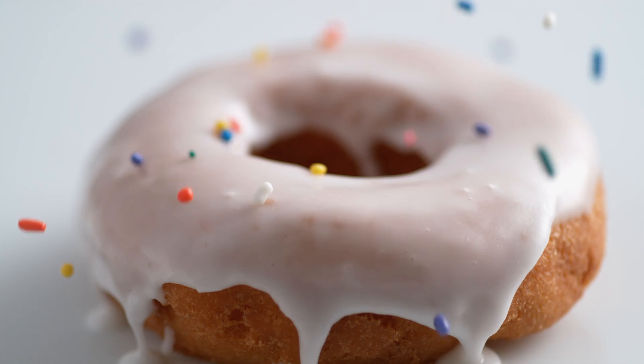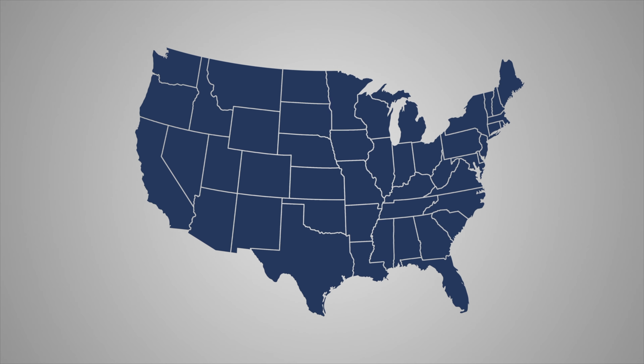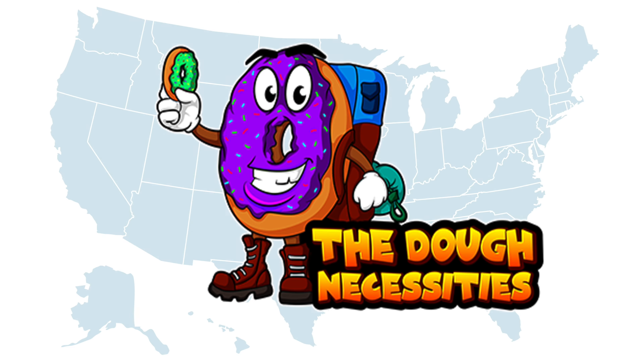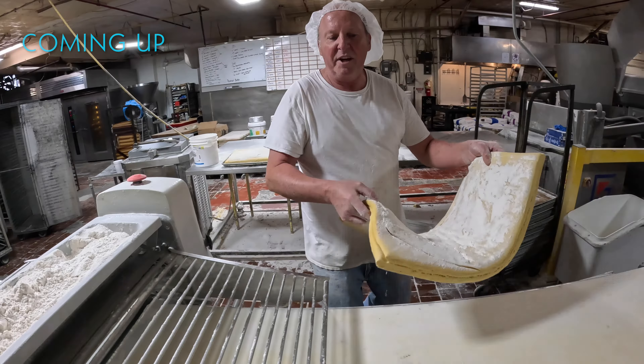In the beginning was the big bang, then after a long time and more and more complicated stuff came the donut. Join us as we travel the U.S. in search of the best donut money can buy. Coming up on this week's episode of Dough Necessities.